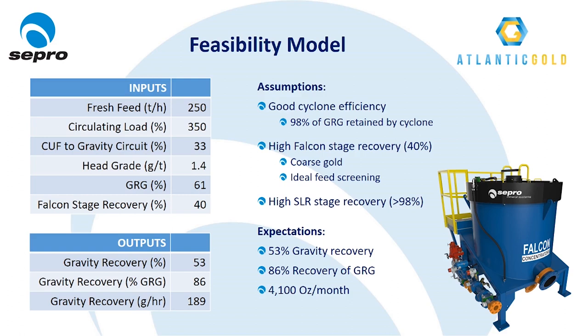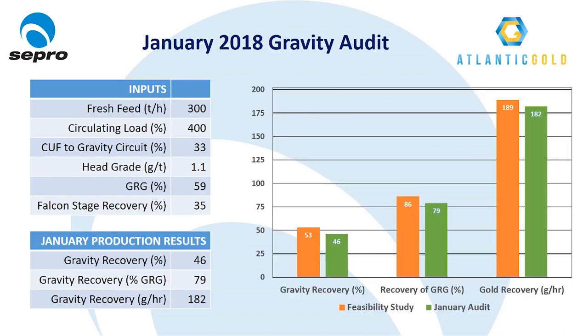Before commissioning of the Moose River plant commenced, based on the known gravity circuit layout, the GRG value, and the GRG size distribution, a modeling exercise was undertaken to predict how much gold would actually be recovered by the gravity circuit. Taking into account the relatively coarse GRG and robust gravity circuit design, we were quite generous with our model, which predicted a GRG recovery of 86% — equating to a 53% overall recovery by gravity, or about 4,100 ounces of gravity gold per month. Commissioning commenced in October 2017, and about three and a half months later in late January, the grinding circuit was stabilizing and most of the big issues had been resolved. At that point, we conducted a gravity circuit audit to benchmark current circuit performance and identify potential areas for improvement.